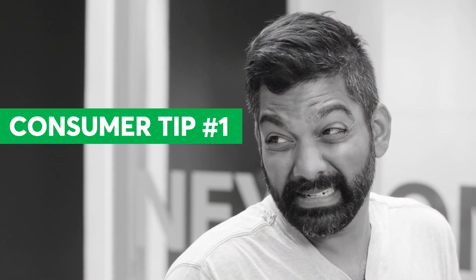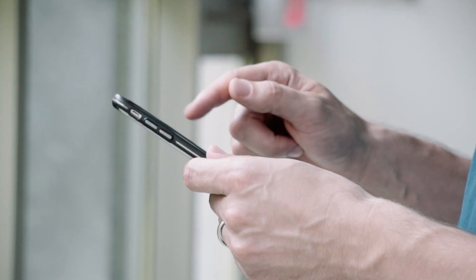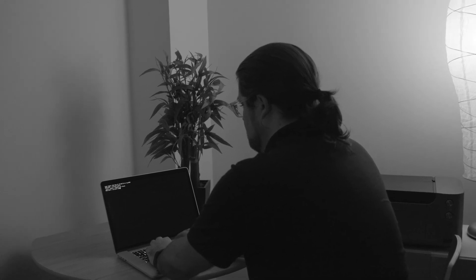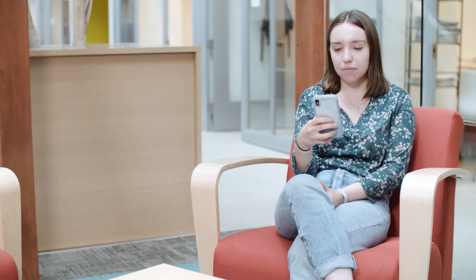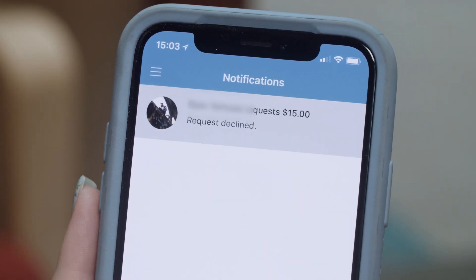Consumer Tip number one: Only use peer-to-peer payment apps with friends and family you trust. Consumer Reports reviewed hundreds of consumer complaints and found that scammers are exploiting peer-to-peer payment apps. One example: scammers induce buyers into sending them money first, then flee without ever delivering the goods.